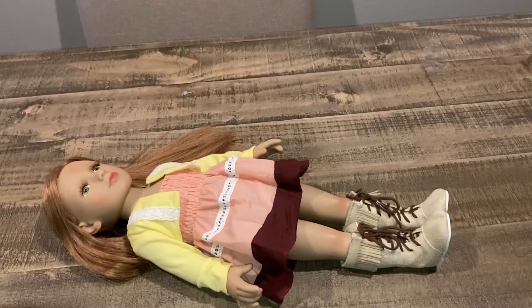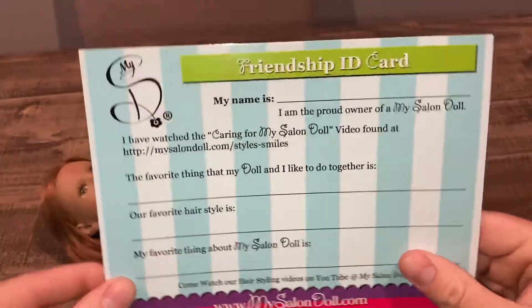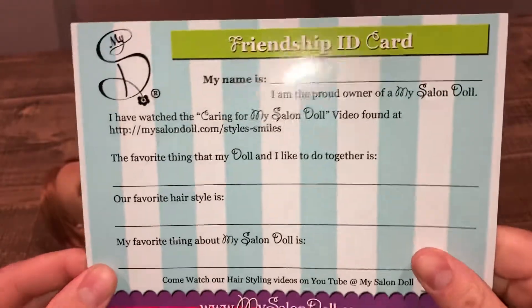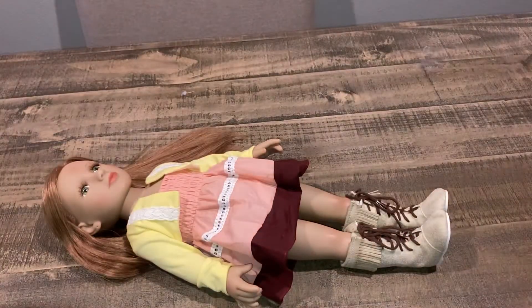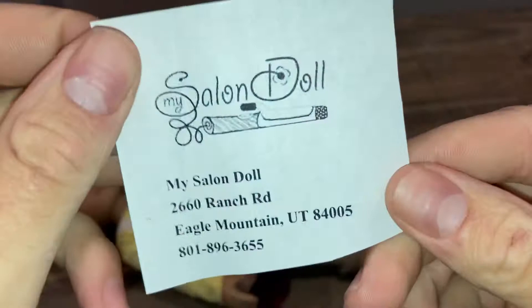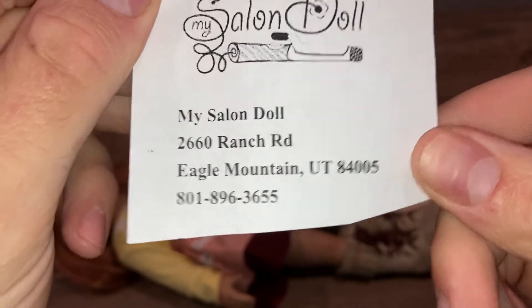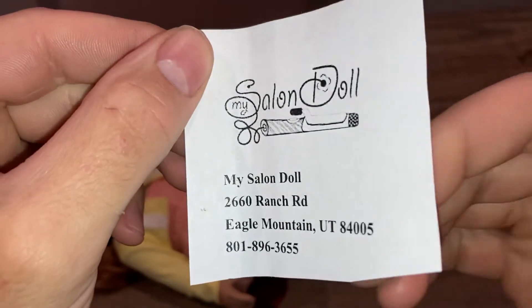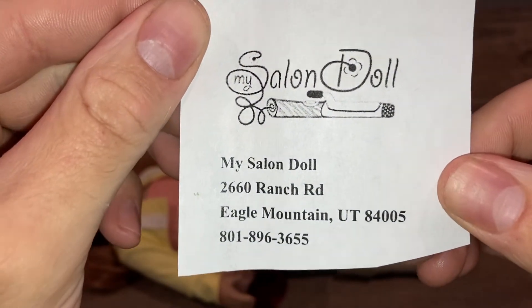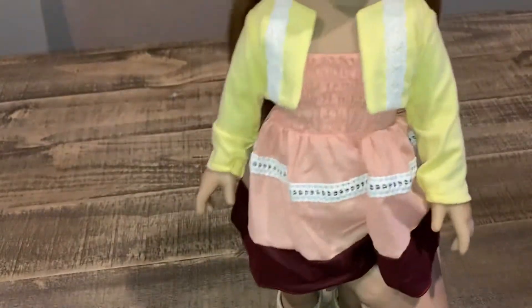I bought this with my own money. It comes in a huge box like American Girl does, and she comes with adoption papers — it's so cute and adorable. This is shipped all the way from Utah, priority mail. There's the address and phone number if you want more info — you can contact the owner personally and she will answer the phone. It's like a mom-and-pop upcoming doll company.